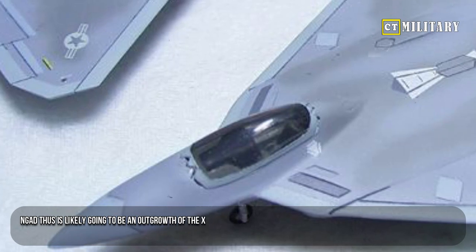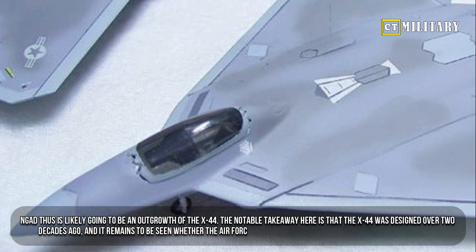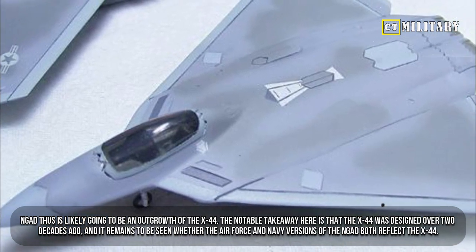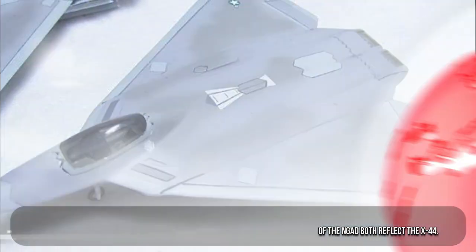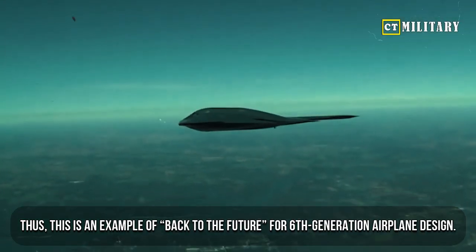The NGAD is thus likely going to be an outgrowth of the X-44. The notable takeaway is that the X-44 was designed over two decades ago, and it remains to be seen whether the Air Force and Navy versions of the NGAD both reflect the X-44 — making this an example of back to the future for sixth generation airplane design.